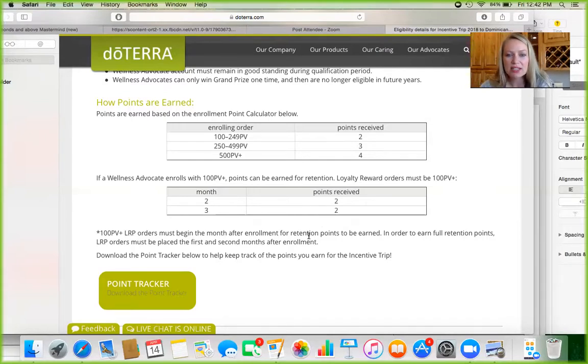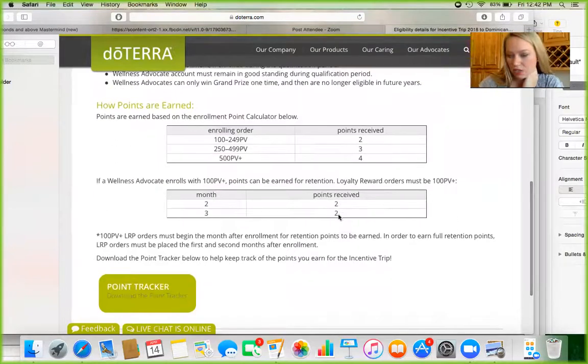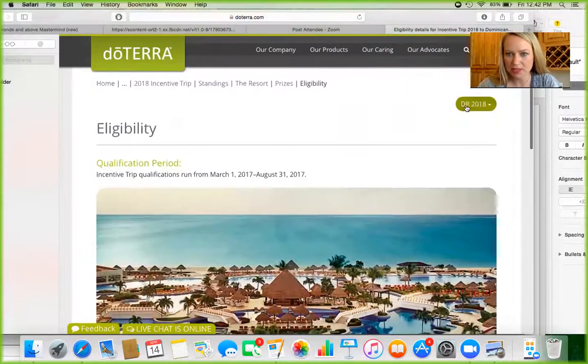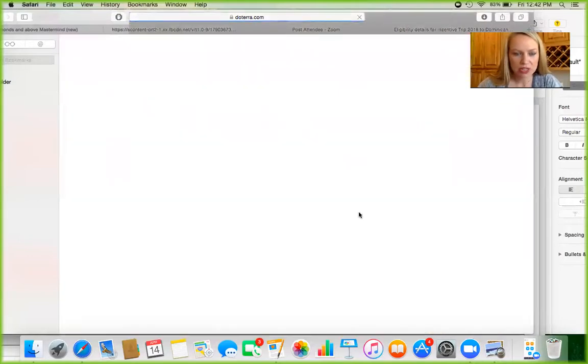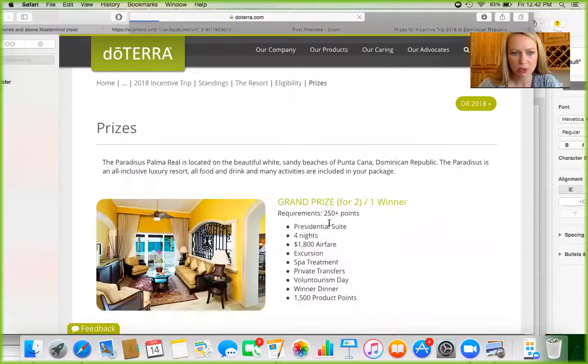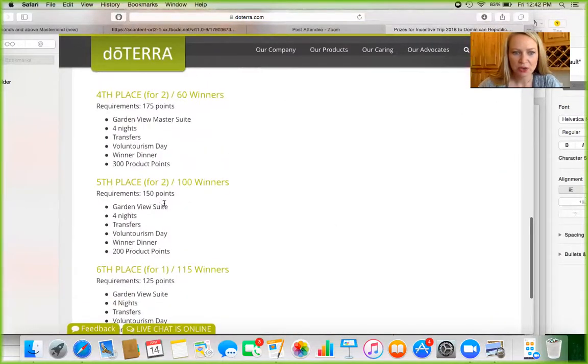You will have lifelong residual income if you do this, plus a head start on your way to the incentive trip. If we look at this model, each enrollment is worth a minimum of six points: two from the initial order plus two more per LRP month equals six points. So to earn 150 points for a trip for two, you only need 25 enrollments — that's it. It's very doable over a six-month period.